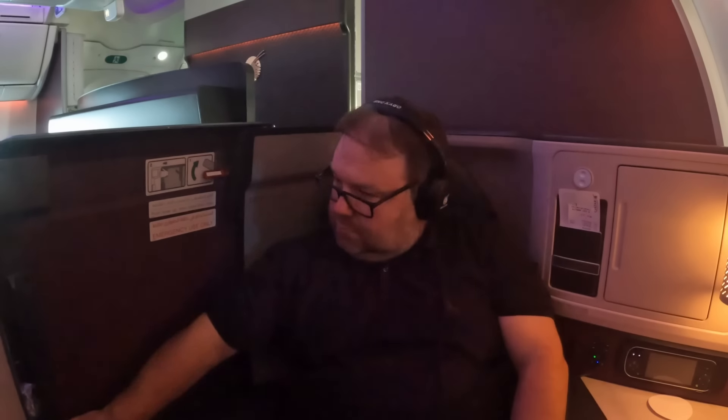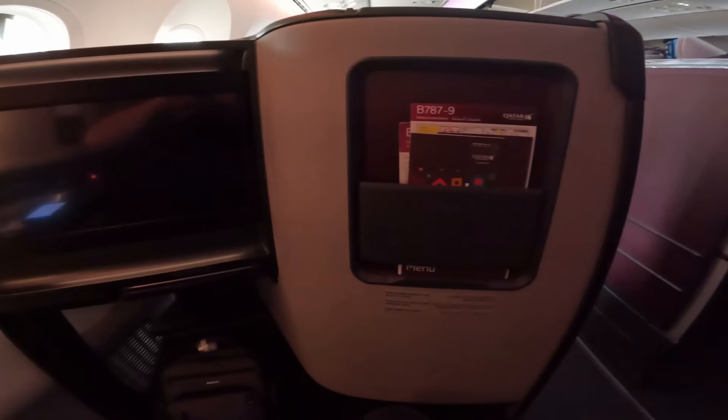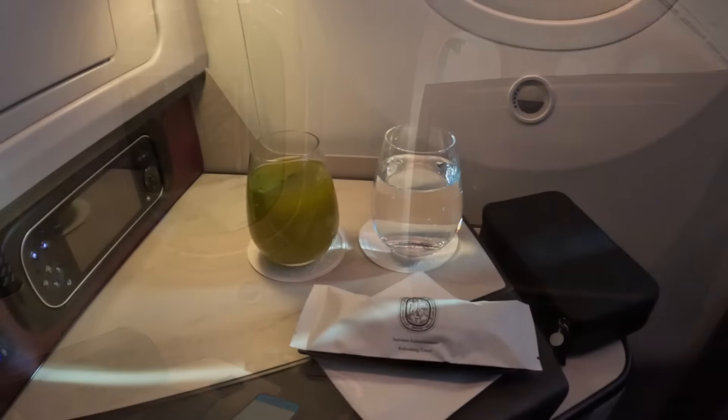This is a suite product, so there are doors. The doors were locked open for takeoff, but here I am demonstrating the door a bit later during the flight. The door isn't as tall as the Q-suite, but it's taller than the club suite, and it gave a decent feeling of privacy — I couldn't see the rest of the cabin when I was seated. First impressions: I like this seat.